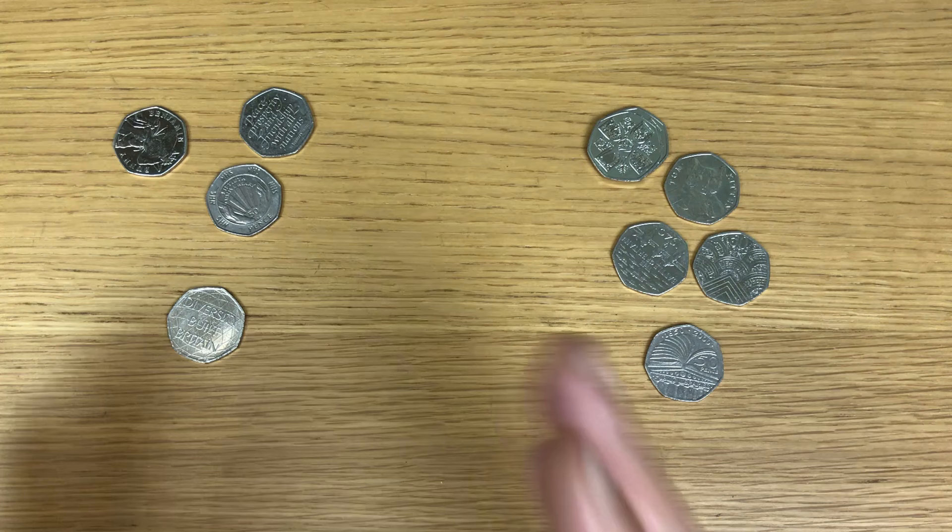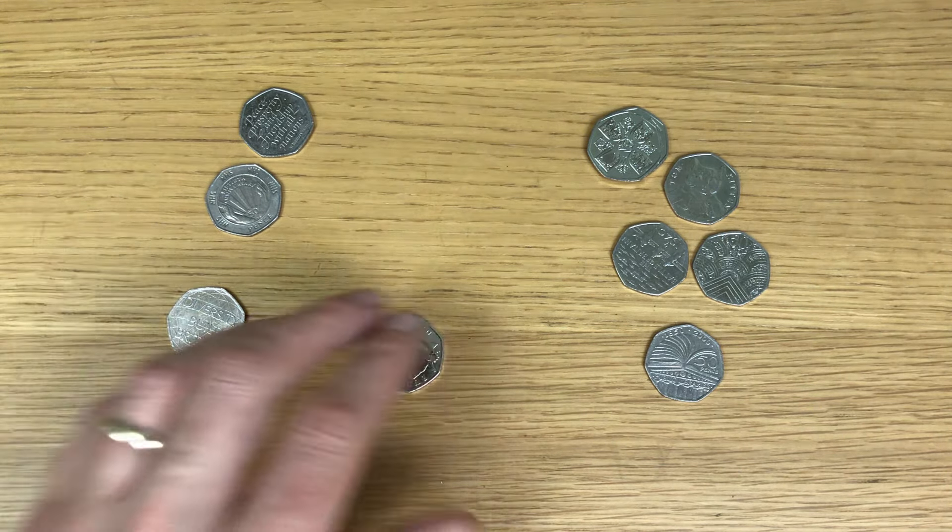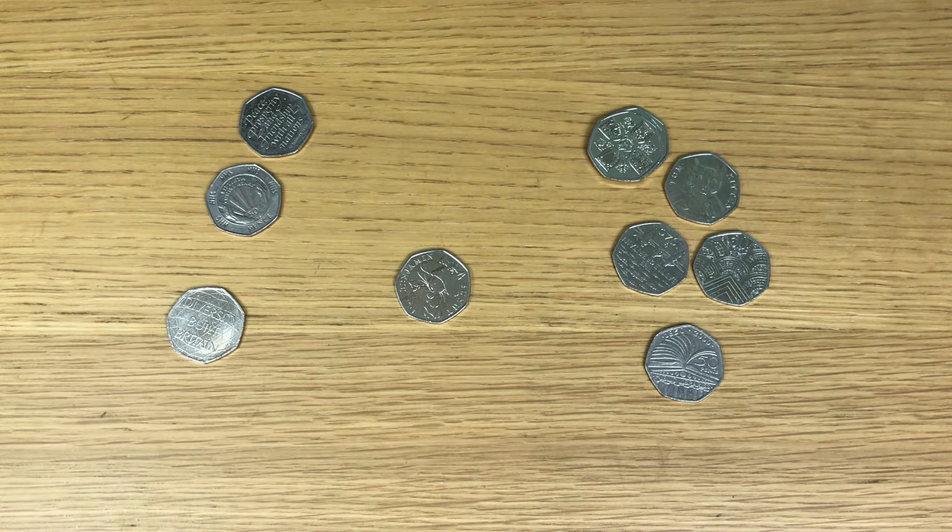The good news is that I'm recording again. The bad news is I've not got much to write home about there. But from doing £100 from that £250 bag, it does look like I've made the right decision — though we won't know of course until I actually do the Easter Bunny Hunt and open up the other bag.